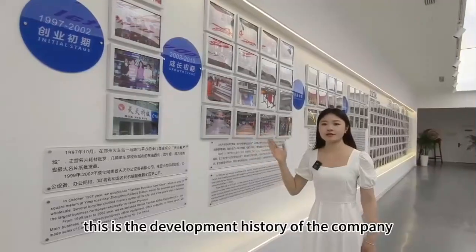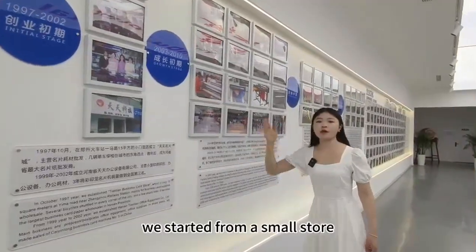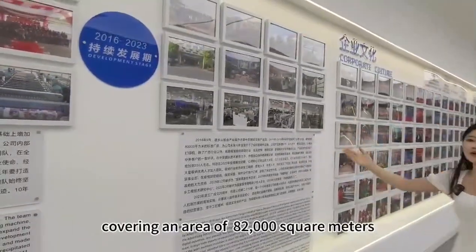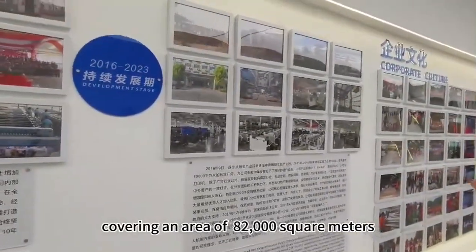This is the development history of our company. We started from a small start, but now we have become a super factory, covering an area of 82,000 square meters.